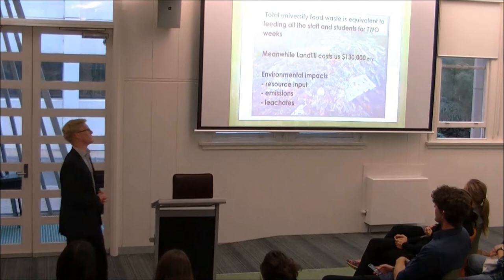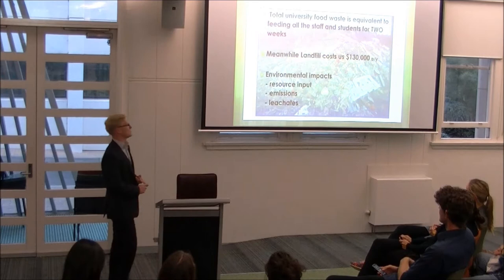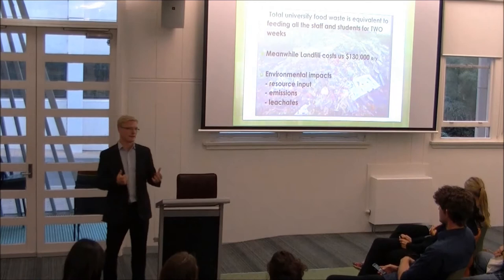That's approximately three meals per day. In terms of landfill costs, this is approximately $130,000 that the university pays per year. In terms of environmental impacts, there is significant resource input from energy-intensive food waste, CO2 emissions, and landfill emissions that damage the ecosystem.